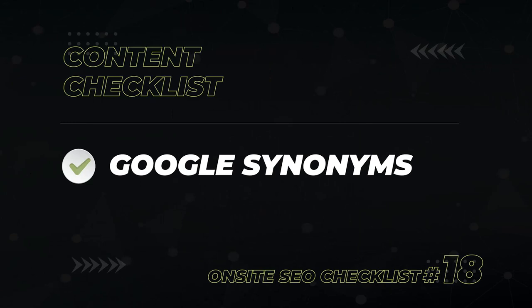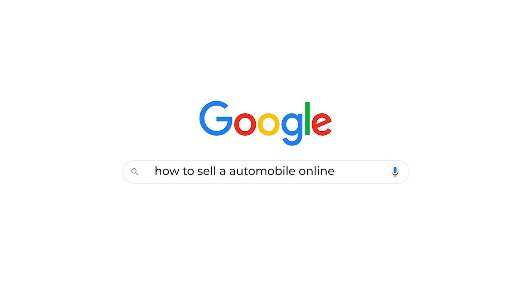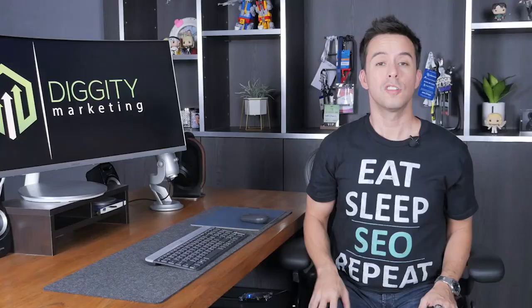Are you using Google's synonyms in your content? Watch what happens when you search for the phrase 'how to sell an automobile online' — Google bolds the words 'car' and 'vehicle.' This is Google's way of saying these words all mean the same thing as 'automobile.' Sprinkle them into your content for some extra Google love.